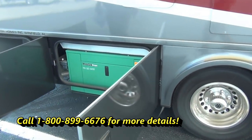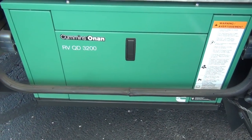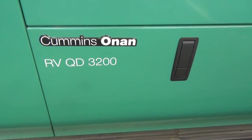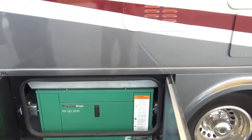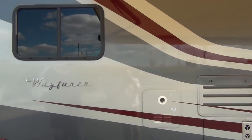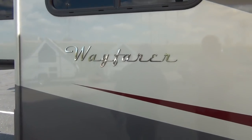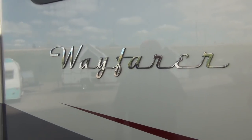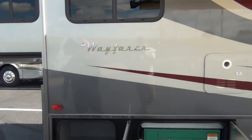We do have the Onan Quiet Diesel Generator. It is a diesel-powered generator, so it's going to be pulling right off of your fuel tank. The fuel tank is right around 26 and a half gallons, so there's plenty of fuel in there. One of the safety features on the diesel: it will cut itself off at a quarter of a tank, so the generator will cease to work so you don't run yourself out of fuel.